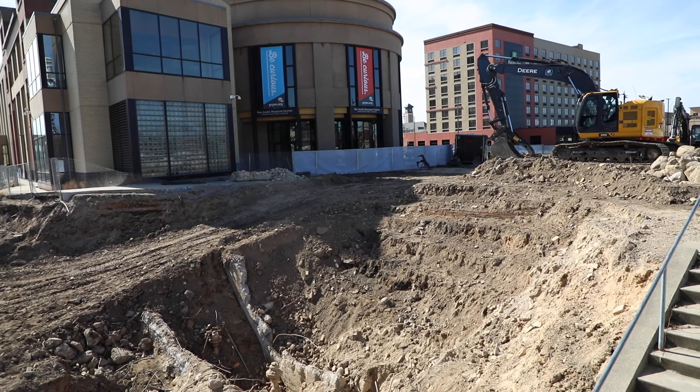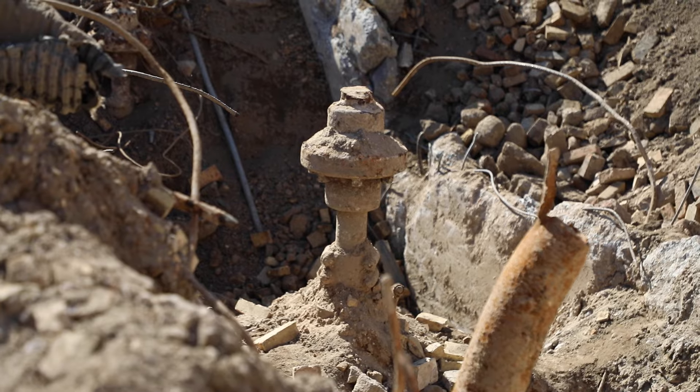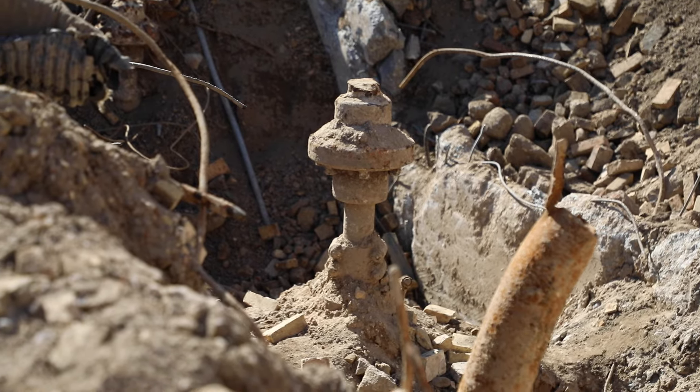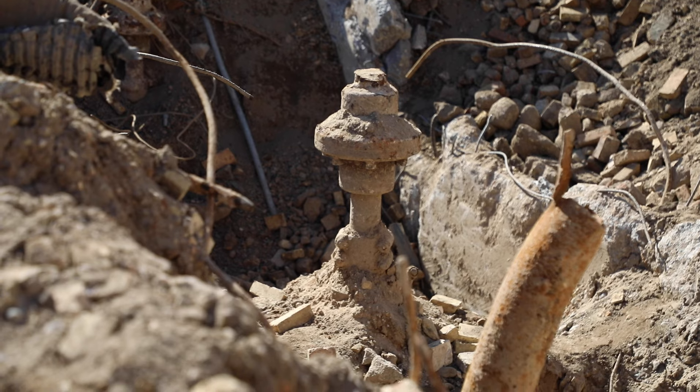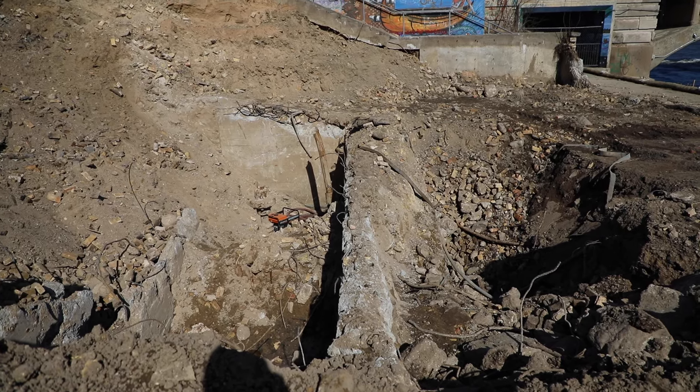When the construction crews were doing some excavation here on the north lawn of the Grand Rapids Public Museum, they were uncovering some of the old foundations from the Voigt Milling Company. And the thing that was really cool is that they started to uncover some of the old machinery that was down in the basement of the old mill, including the water wheels that were used to power the equipment.